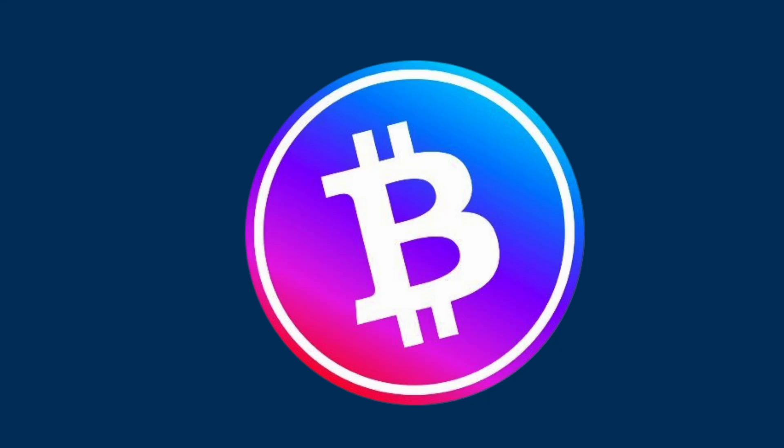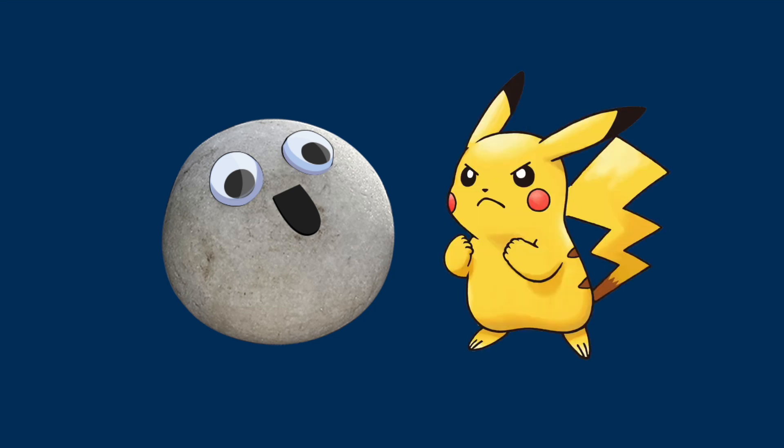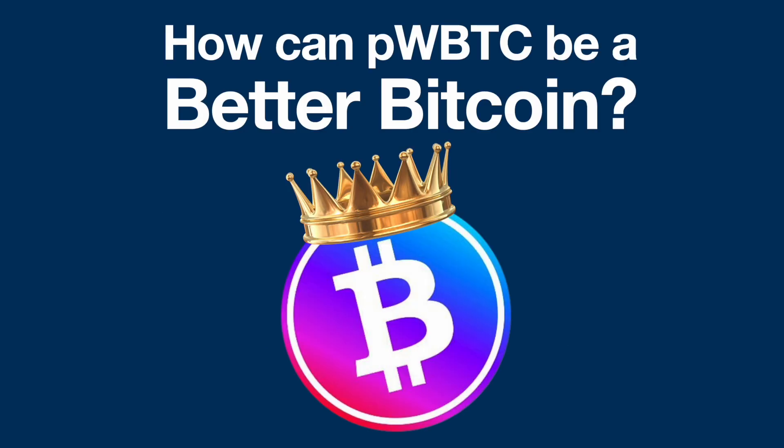Let's have a look at Pulse Wrapped Bitcoin. Is it a pet rock of no value? Is it a meme coin that does nothing? What I want to do today is ask: how can Pulse Wrapped Bitcoin be a better Bitcoin?